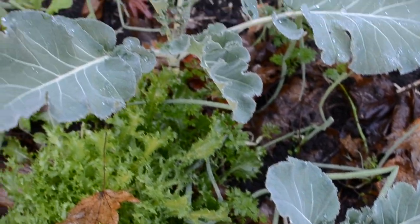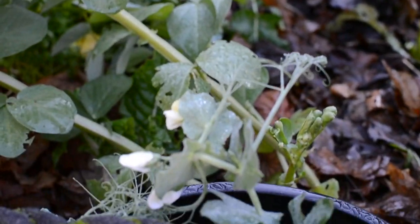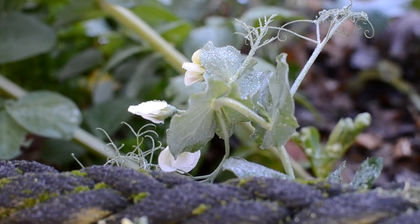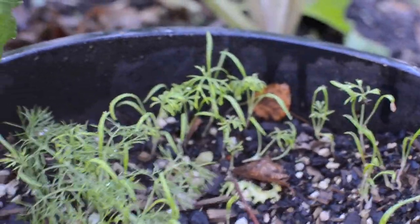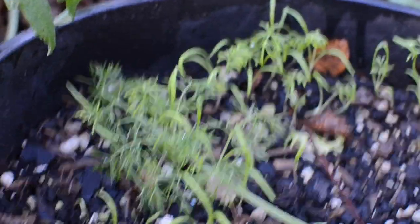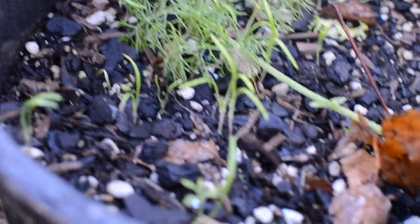Here are the brassicas along with some curly endive and some peas. And here is a pot of fennel seedlings — I just chucked a whole lot of seeds in there and once they're a bit bigger I'm going to start spacing them out in the garden.